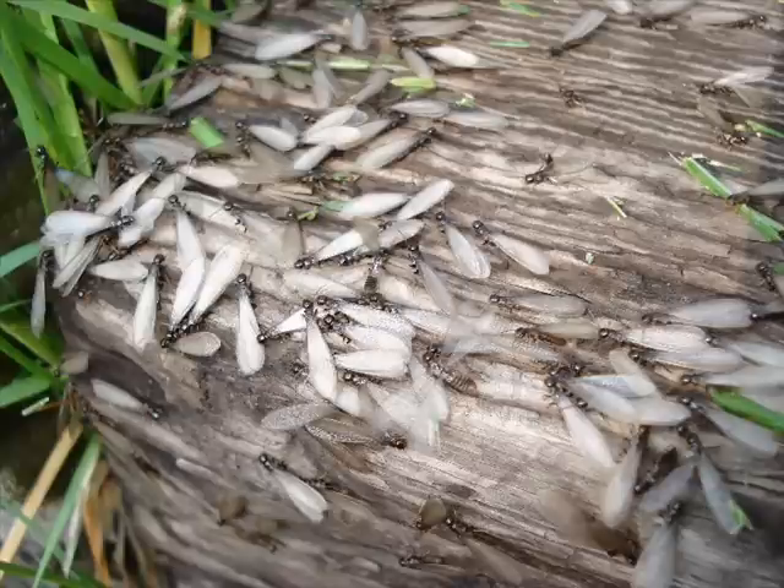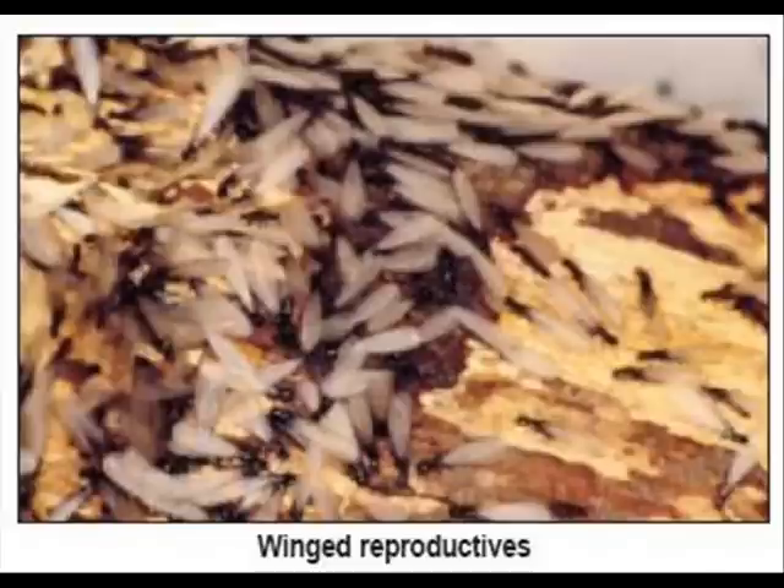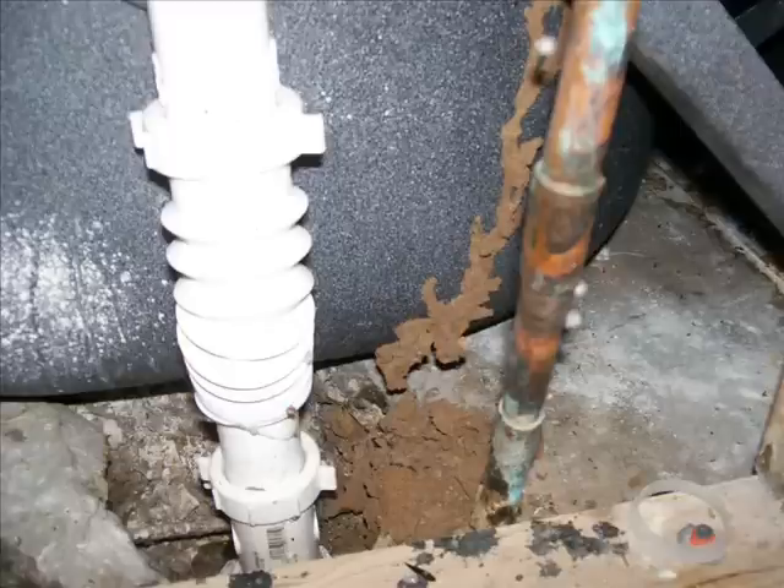Moisture is very important to the subterranean termite, which has very little resistance to dehydration. To survive, they must maintain contact with the soil — their primary moisture source — or other above-ground moisture sources such as structures with defective plumbing or guttering.